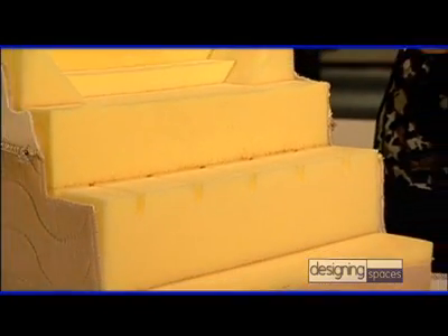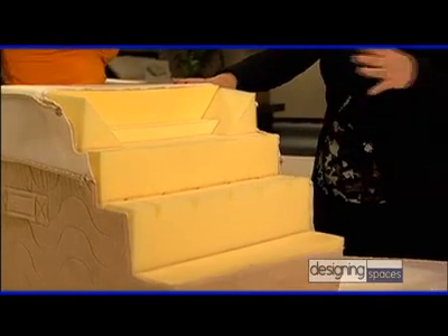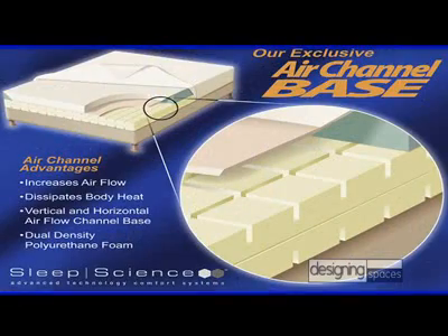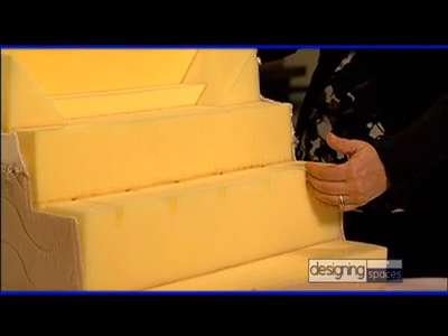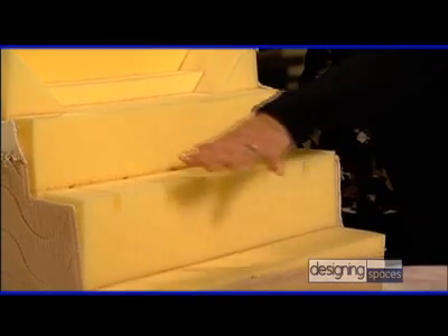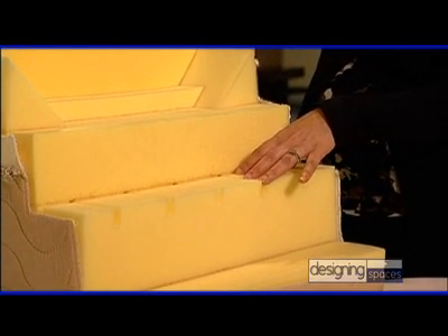I've heard that foam mattresses can be hot to sleep on. The open-cell structure of our memory foam promotes airflow through the mattress. We also control quality by owning our own factory where they make the foam to our specifications. In addition to keeping the mattress cool, we have created our patent-pending air channel base. Our base foam is scored in one-inch grooves that run horizontally and vertically in the center of the mattress. Air circulates through the center of the mattress, dissipating heat from the body that is absorbed through the viscoelastic memory foam layers, creating what we like to call a temperature-neutral sleeping environment.